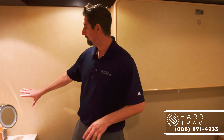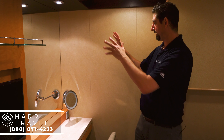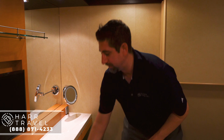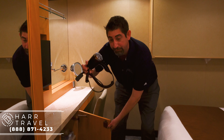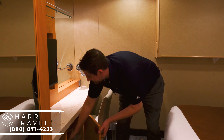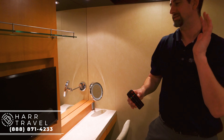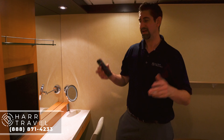Over here you're going to have a makeup mirror, a little chair that pops out, and a full vanity. Drawers open up to provide storage, a little bit more storage here as well. You've got your hairdryer, which is complimentary in every room on board the entire ship. And you have your first TV here — you can use it to access your account, watch TV, watch movies, all kinds of stuff.